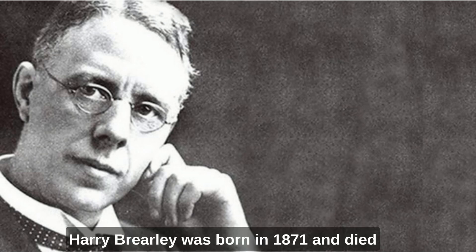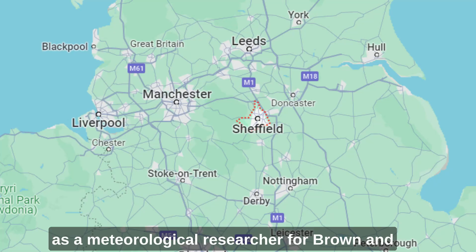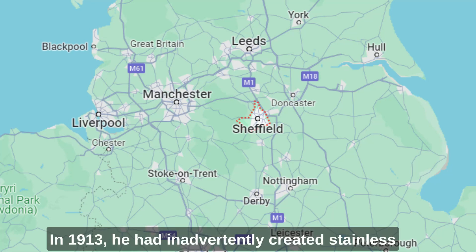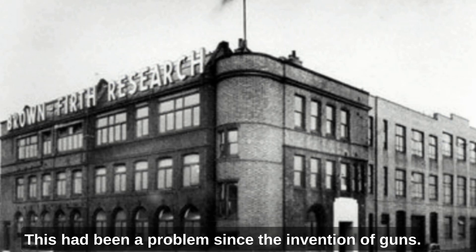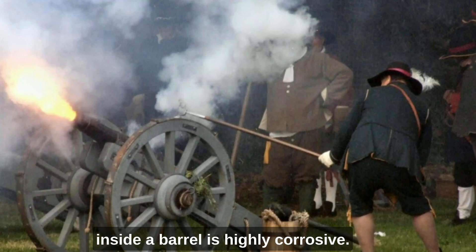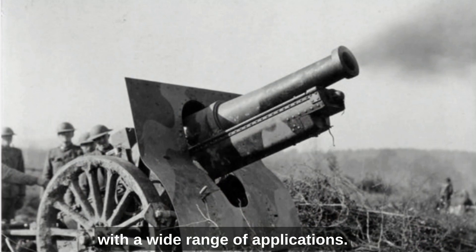So where did it all begin? Harry Brearley was born in 1871 and died in 1948, and he was a British metallurgist. Born in Sheffield, England, Brearley worked as a metallurgical researcher for Brown's Thrift Laboratories in Sheffield. In 1913, he had inadvertently created stainless steel while trying to develop erosion resistant gun barrels for the British armed forces. This had been a problem since the invention of guns, as the chemical reaction of the propellant firing inside a barrel is highly corrosive. His discovery, which involved adding chromium to steel, resulted in a corrosion resistant material with a wide range of applications.